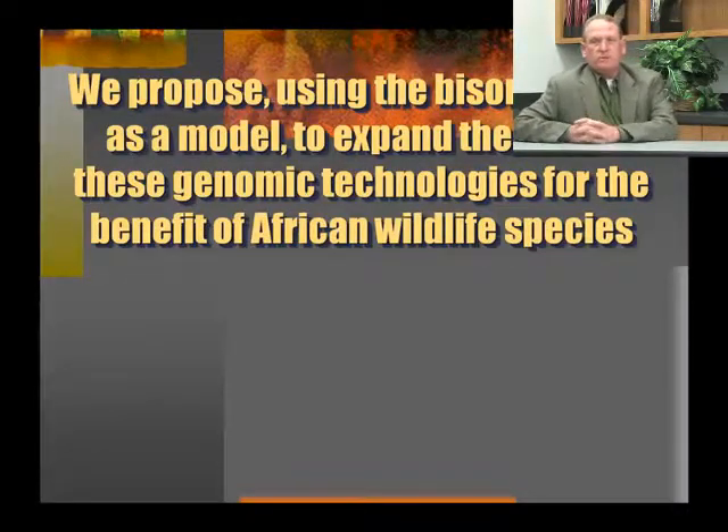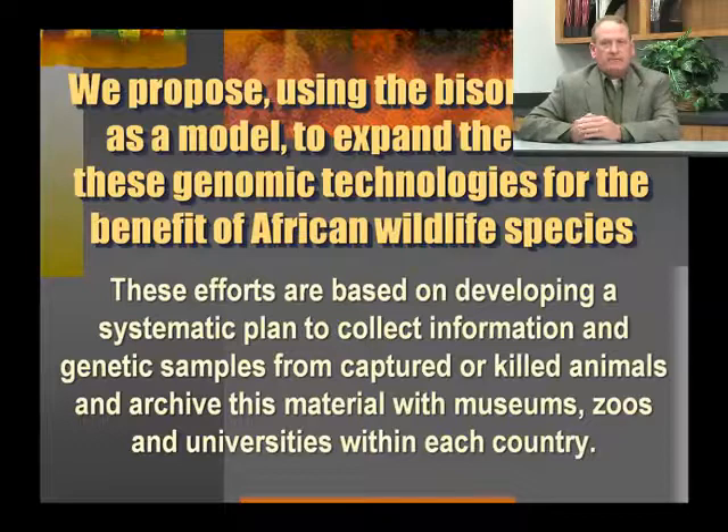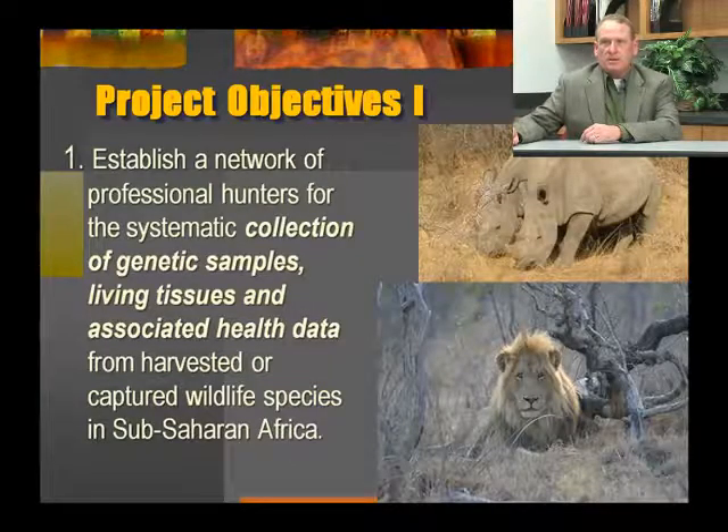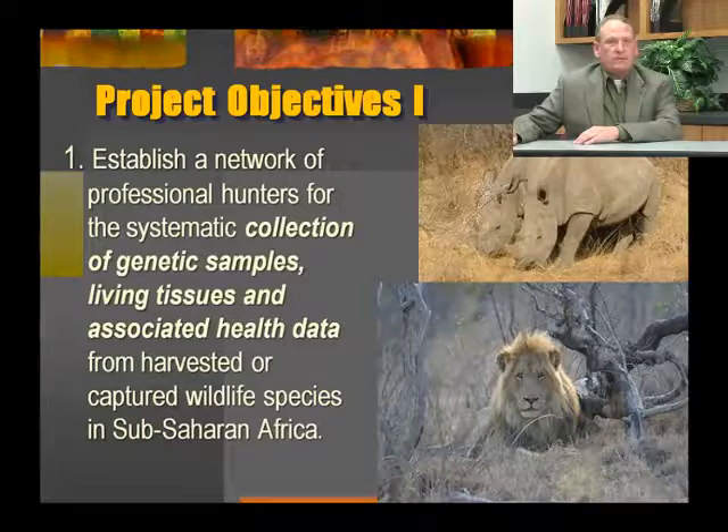We propose, using the bison studies as a model, to expand the use of these genomic technologies for the benefit of African wildlife species. These are based on developing a systematic plan to collect information and genetic samples from captured or killed animals and archiving this material with museums, zoos, and universities within each country. This project has four objectives, and I'll lay out each of these four objectives one at a time. Objective number one is to establish a network of professional hunters for the collection of genetic samples, living tissues, and associated health data for the harvested or captured wildlife species in sub-Saharan Africa.